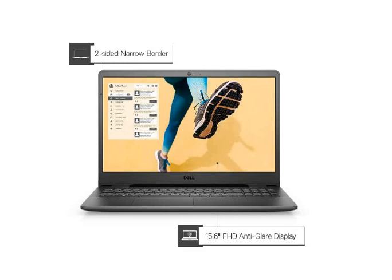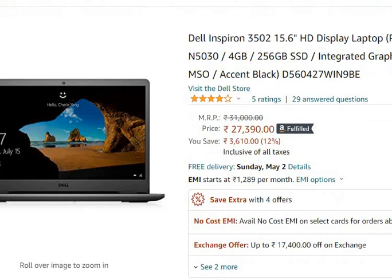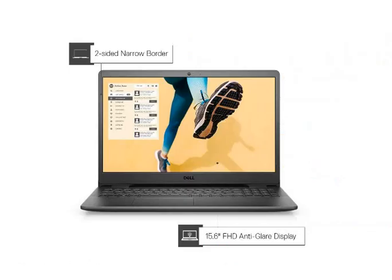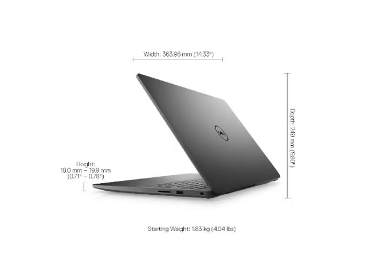So if you find this laptop useful and want to purchase it, the link is in the description. Please like and comment, and if you enjoyed the video, subscribe to this channel. See you next week.